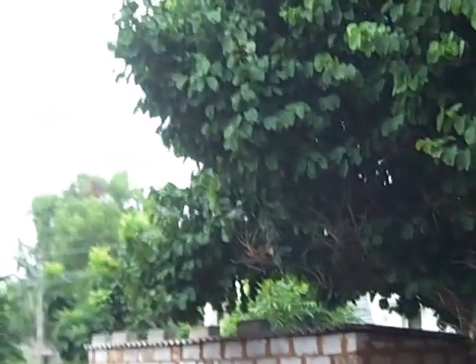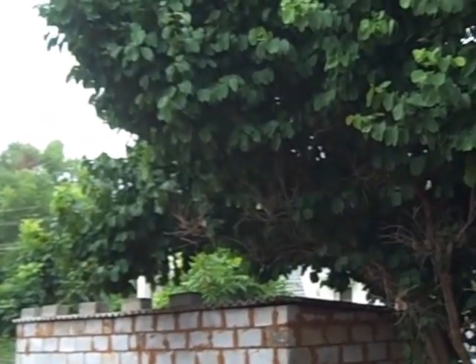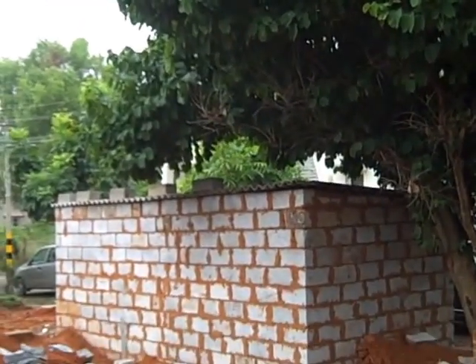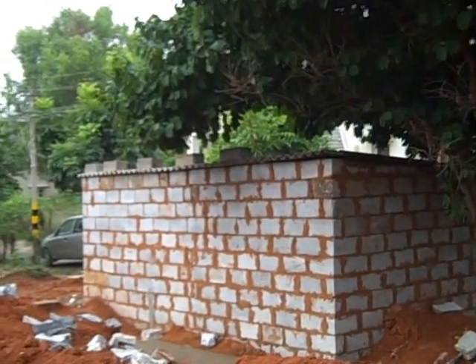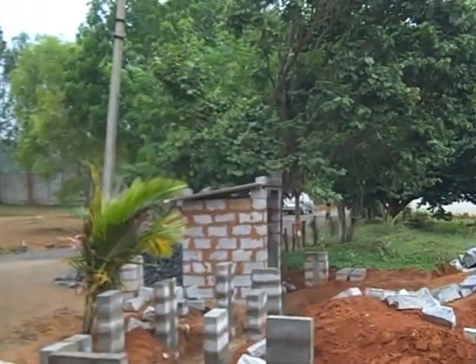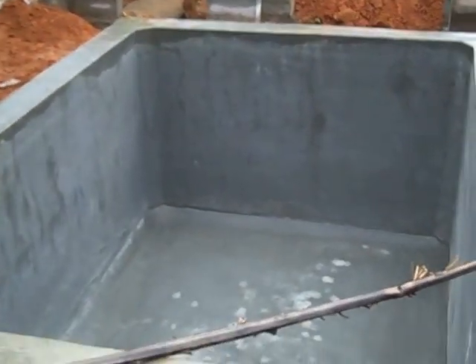Today is May 10th. It's been a week since the last update. So a few things since last time. Last time there was the shed for the workers. Since then they have done the toilet for the workers, and they have created the sump here for the temporary water.